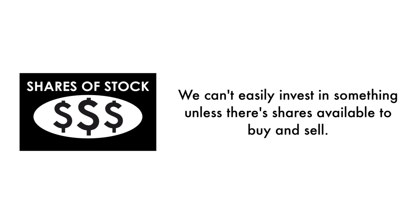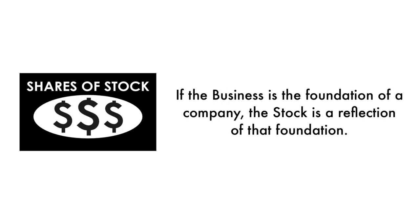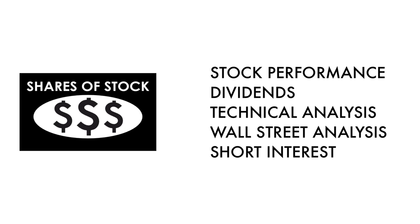Next, let's look at the company's stock. We can't easily invest in something unless there are shares available to buy and sell. That's why 35% of this analysis is attributed to the stock. If the business is the foundation of a company, the stock is a reflection of that foundation. Does the market reflect how good or bad the business has done? And how does the market think the company will do going forward? That's what the stock tells us. What matters most is return on investment. There should be some correlation between the business and its stock. The stock factor is made up of five metrics.